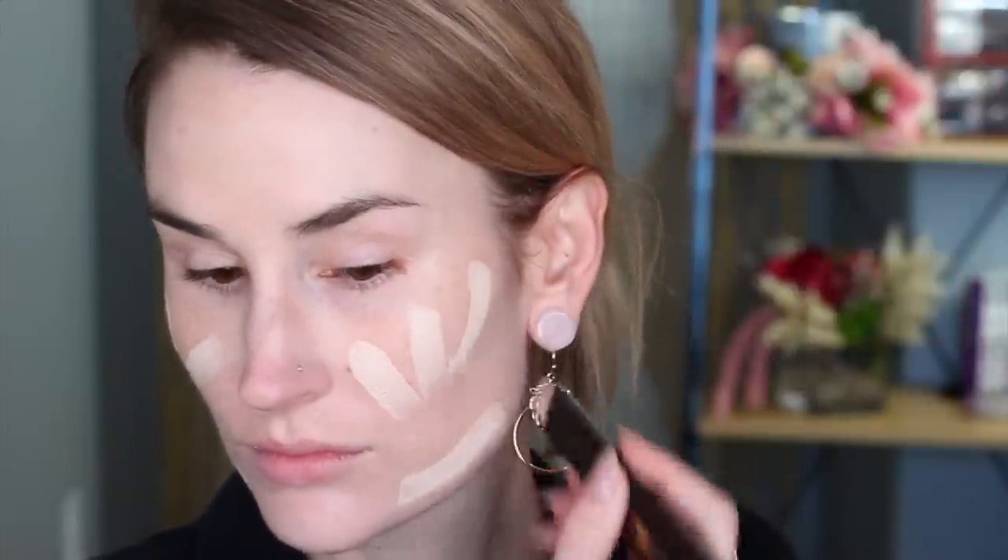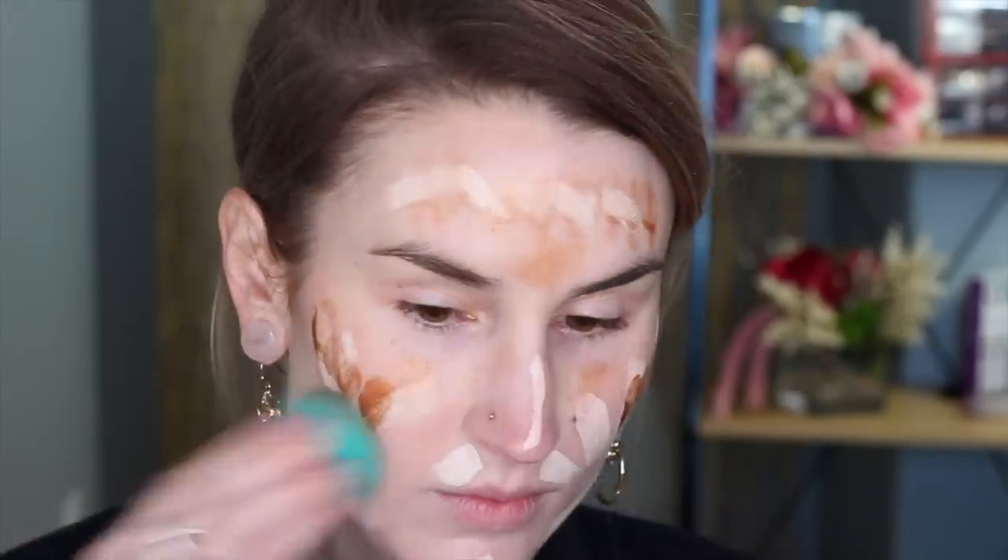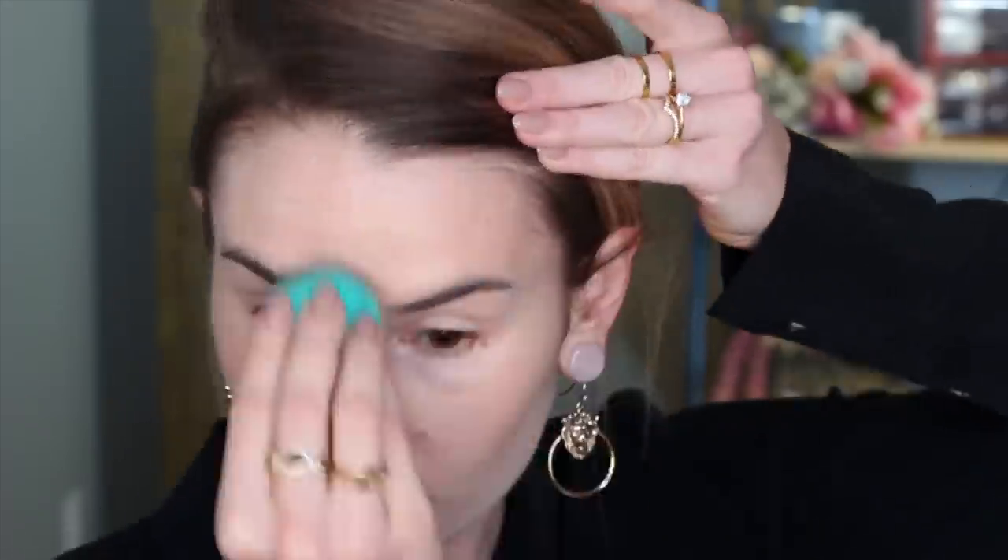I started with the Vanish Foundation Stick in shade Blanc — it is the lightest shade that they make. I did end up having to return the concealer I bought online because they don't make a concealer shade light enough for me. The way I applied it was to dab a little bit of Drunk Elephant DeBronze on my cheeks and forehead to bring a little more warmth to it. Then I went in with the powder on top of my concealer, and then I went in with the blush palette.